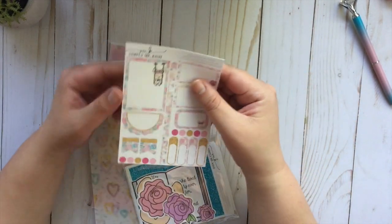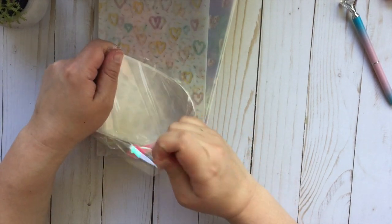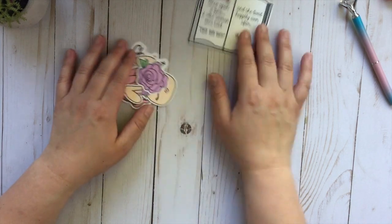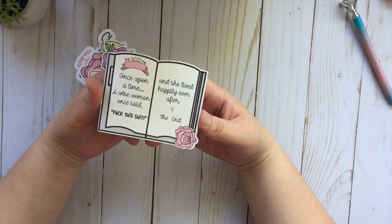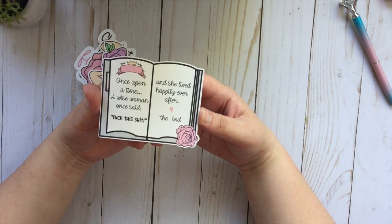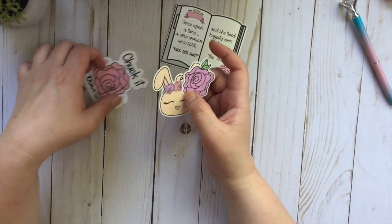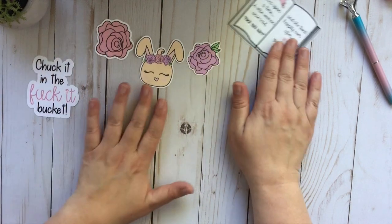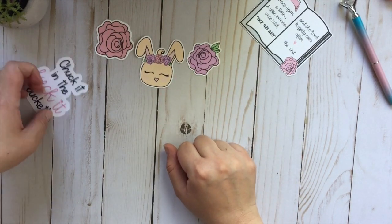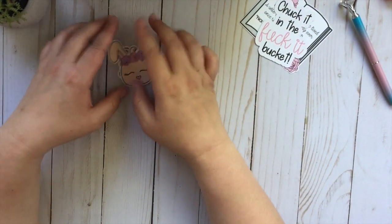And then this was her sampler, really cute. I did order some die cuts from her — I ordered this really cute one and it's like a storybook: 'Once upon a time, a wise woman once said, fuck this shit. And she lived happily ever after. The end.' I just think that's hilarious. And then I also picked up her cute little springtime bunny — it came in a three-pack. And then I also got this one that says 'chuck it in the fuck it bucket.' So funny. Those are the die cuts I picked up from her shop.